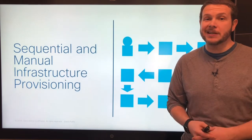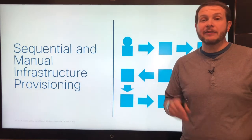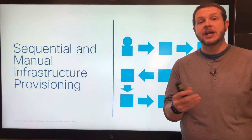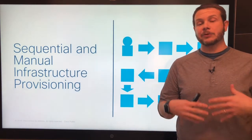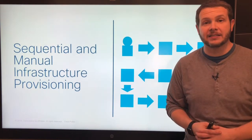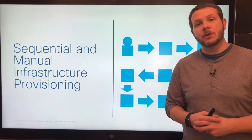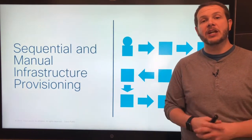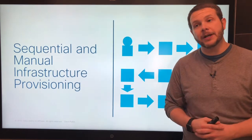Everybody dives in to do the configuration. They log into their first switch, make the change, log out, log into the next switch, and repeat for hours until they get to the end of their list. Then just as the change window is about to close, they realize they missed some switches and have to file an emergency change window for the next night to finish up.